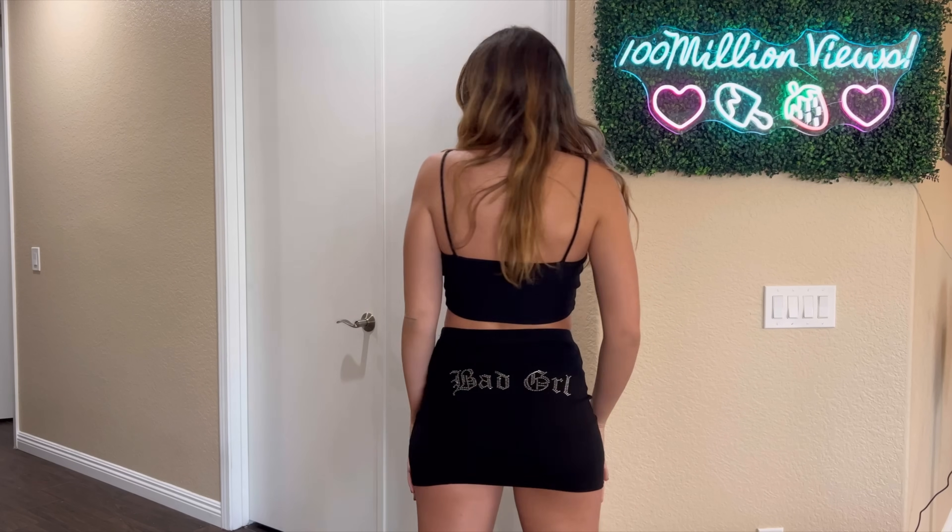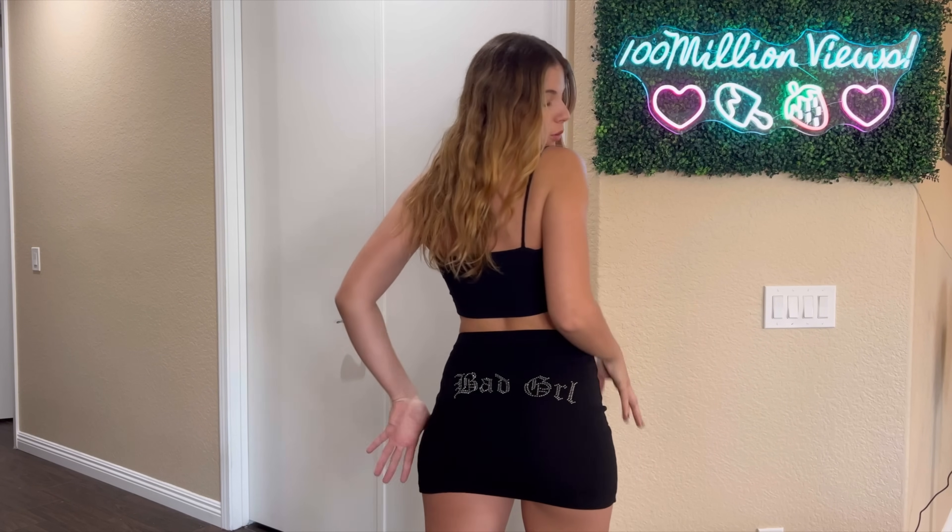We're starting off this haul hot with this black mini skirt from Dolls Kill. I really love this one because it's obviously super plain, but the back is so adorable — it says 'bad girl' with little rhinestones, and I am living for it. I really love the little minimal slits, and overall this skirt is super short but it is high-waisted. It does come in a set with the top, but I'm just showing you guys the skirts.